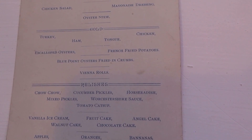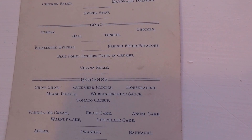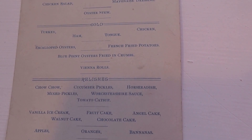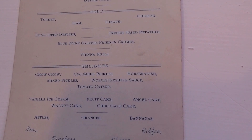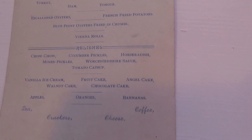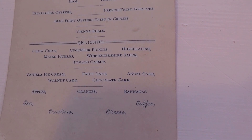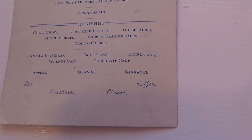There you go! I would have probably the chicken, and of course the French fried potatoes and the rolls, mixed pickles, and ice cream with walnut cake.